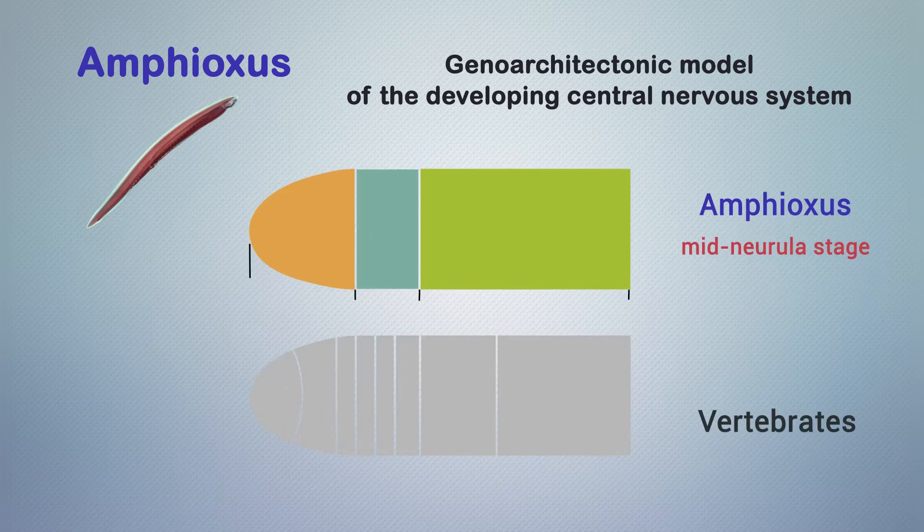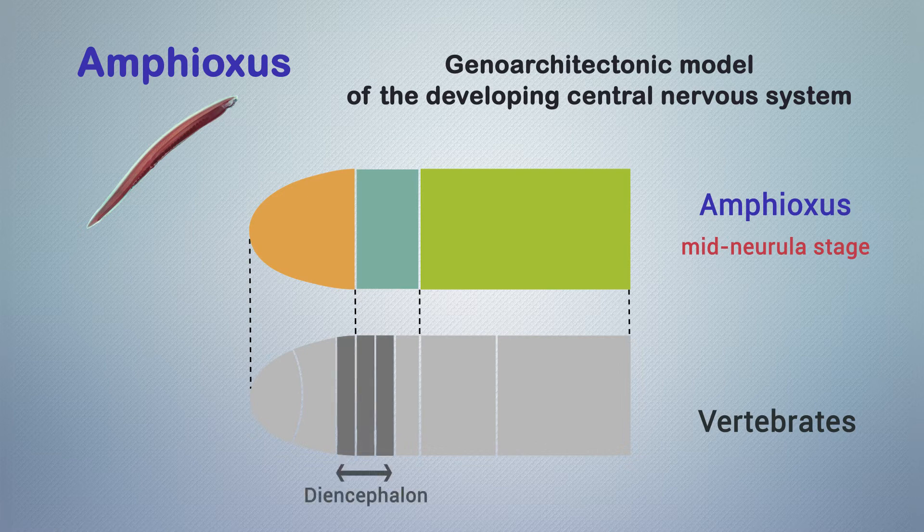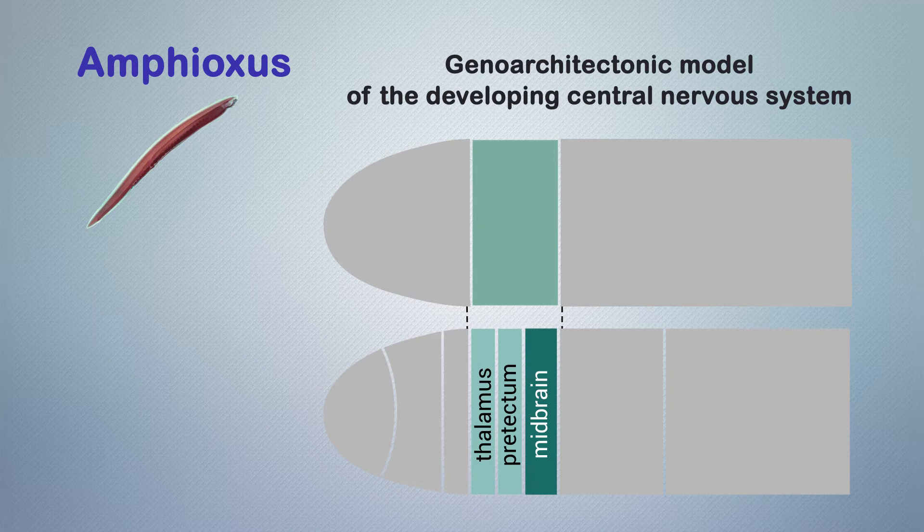Strikingly, direct topological comparison between the molecular models of the two lineages suggests that the vertebrate territory comprising the diencephalic neuromeric units corresponding to thalamus and protectum — but not the prethalamus — share with the midbrain a common evolutionary origin. These regions are homologous to a single undivided domain in amphioxus, which we term the diencephalic-mesencephalic primordium, or demes.